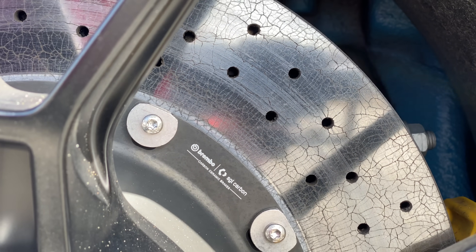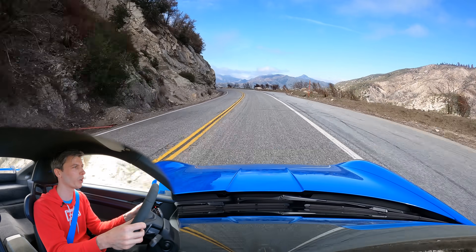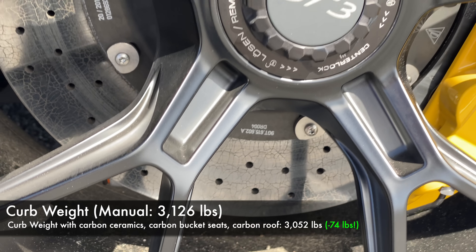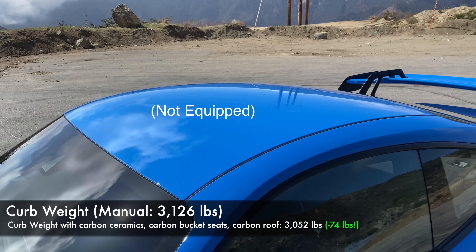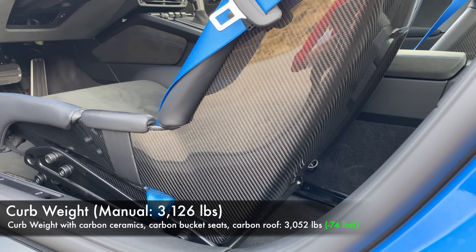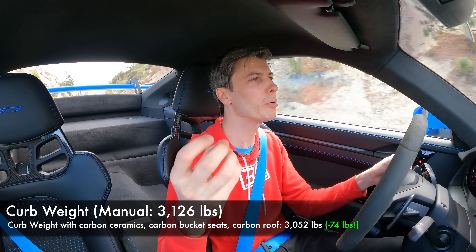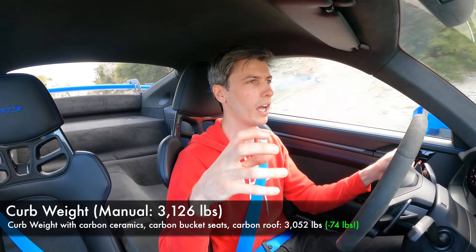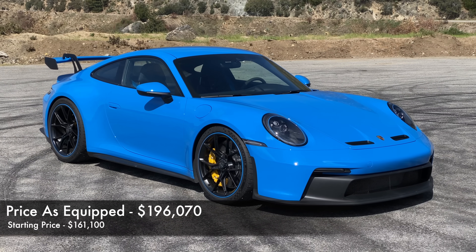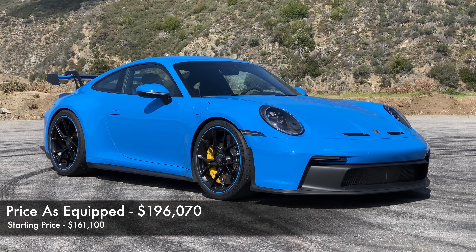The car we are in is using the ceramic composite brakes, which pulls out about 40 pounds of unsprung weight. So if you go back to the curb weights, the manual being around 3,126 pounds, if you go for the optional carbon ceramics, optional roof, and optional seats, there's another 70 to 80 pounds you can pull out. Three seat options are available — these are the carbon bucket seats, which pull out about 33 pounds. Looking at those curb weights, you can pull another 70 to 80 pounds out with certain options, and the car that we're in right now is under $200,000 with those options. So it's got the optional brakes, it's got the optional seats pulling out another 70 to 80 pounds, which is fantastic.